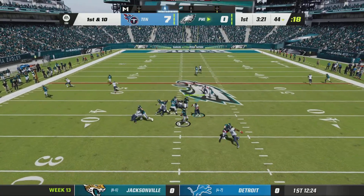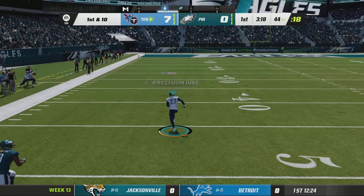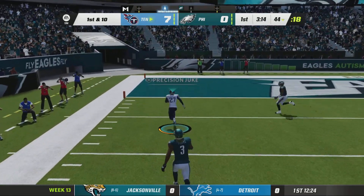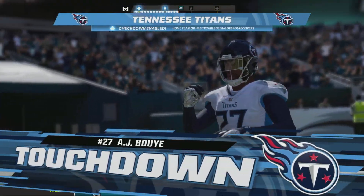But first down, Hurts — he tries to force it in, and it's intercepted. A.J. Boye with a pick. And he will take this one home. It's a touchdown.